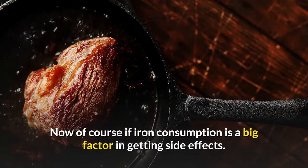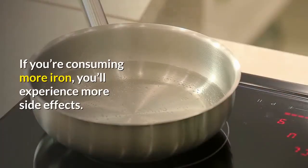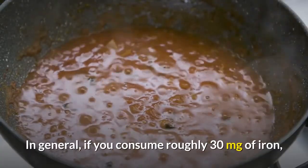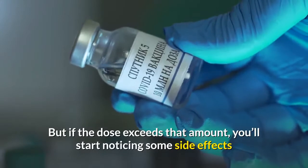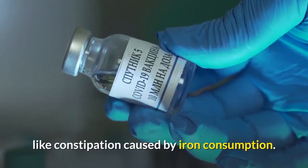Iron consumption amount is a big factor in getting side effects. If you're consuming more iron, you'll experience more side effects. In general, if you consume roughly 30 milligrams of iron, you probably won't notice any possible side effects. But if the dose exceeds that amount, you'll start noticing side effects like constipation caused by iron consumption.